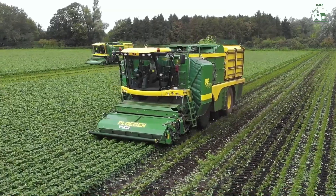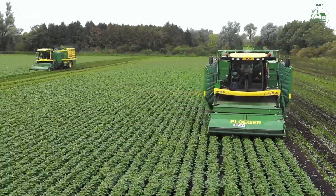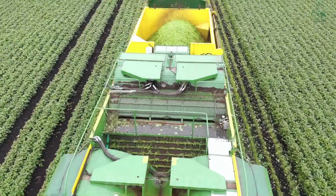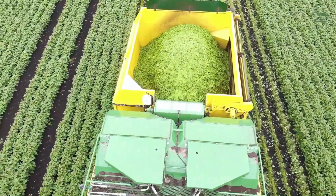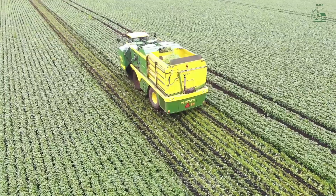As the sun kisses the horizon, the green bean harvesters awaken. These machines, a marvel of engineering, glide effortlessly across the fields. Their sharp blades work with precision, gently cutting plants at the base while conveyor belts carry the beans into storage bins. The rhythmic hum of the harvesters creates a symphony, blending seamlessly with the rustling leaves.